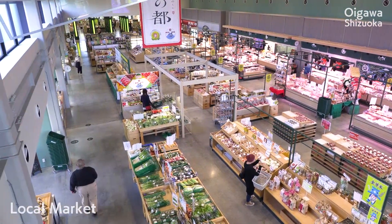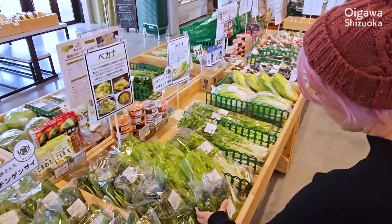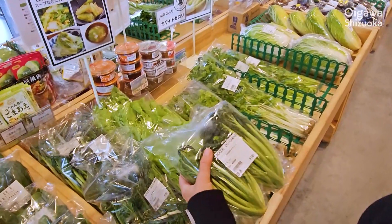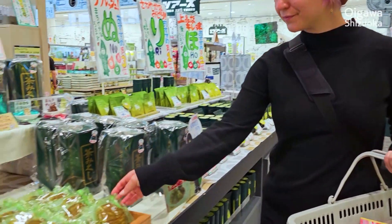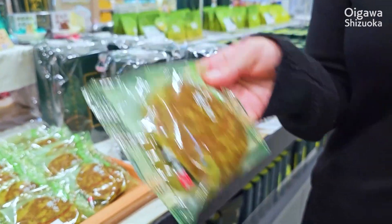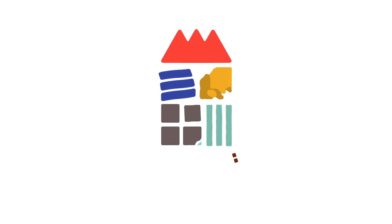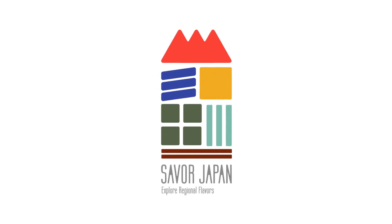At the end of my journey, I visited a local market. It was full of local specialities. I bought Japanese sweets made with green tea as souvenirs. Come visit and enjoy Oigawa, Shizuoka.